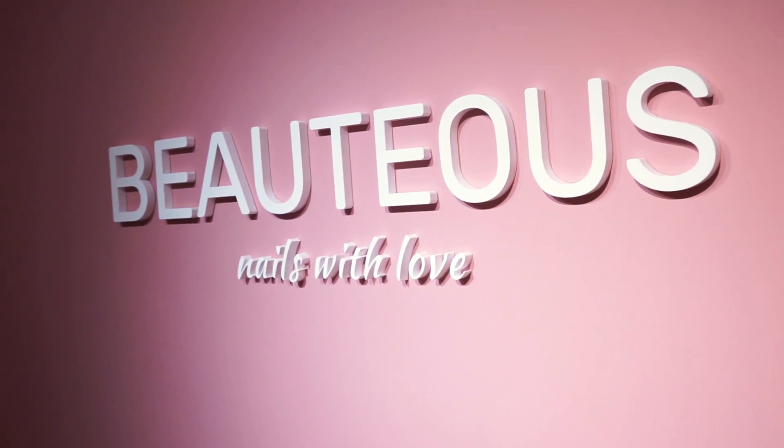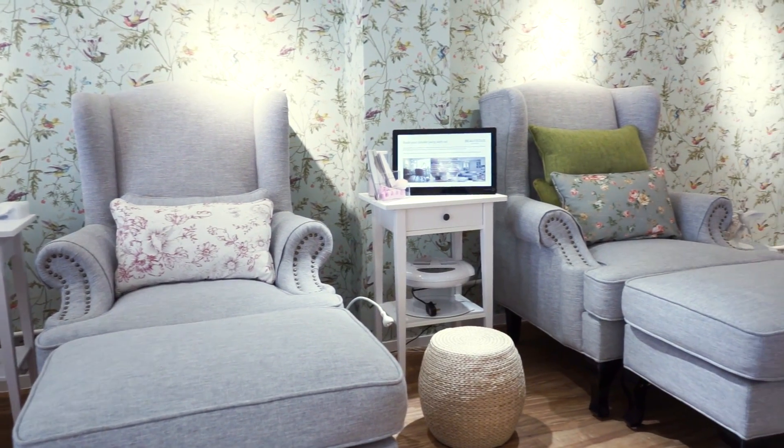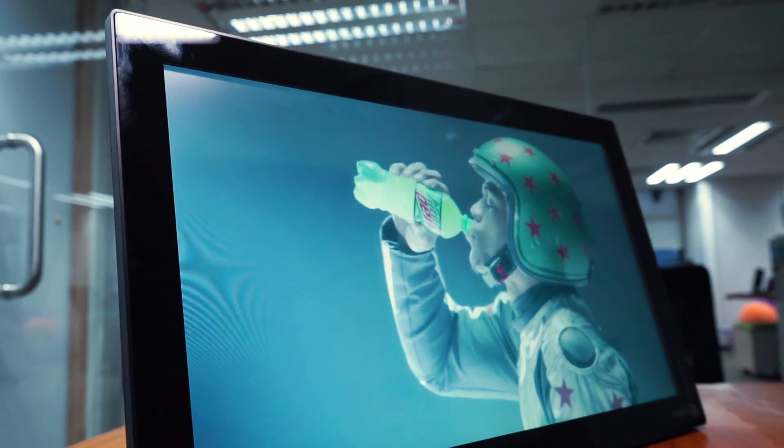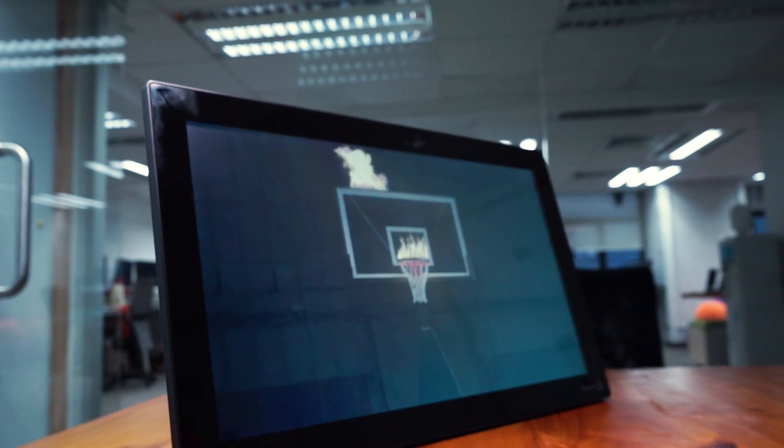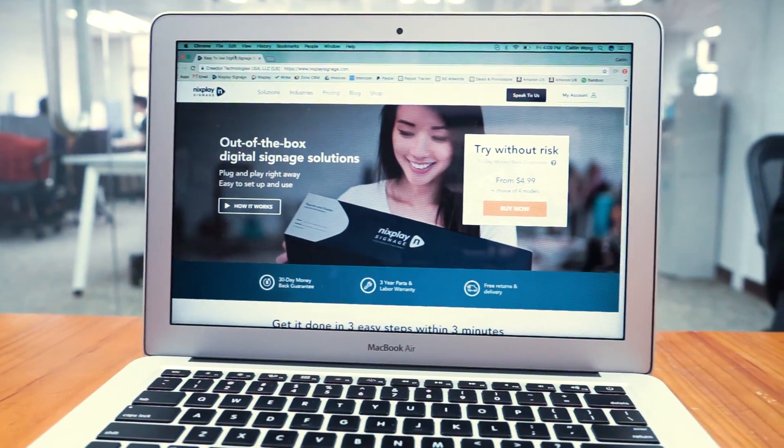We provide a complete solution, combining hardware and software into one easy-to-use solution. Traditional digital signage solutions usually consist of many components such as displays, media players, and digital signage software. These elements can be time-consuming to set up and are complicated to operate. Nixplay Signage combines everything in one simple package.